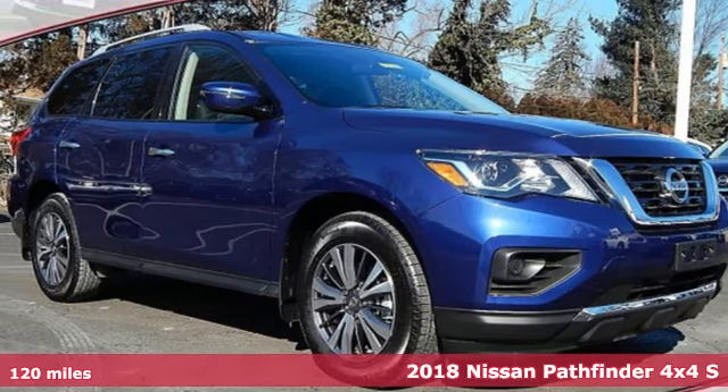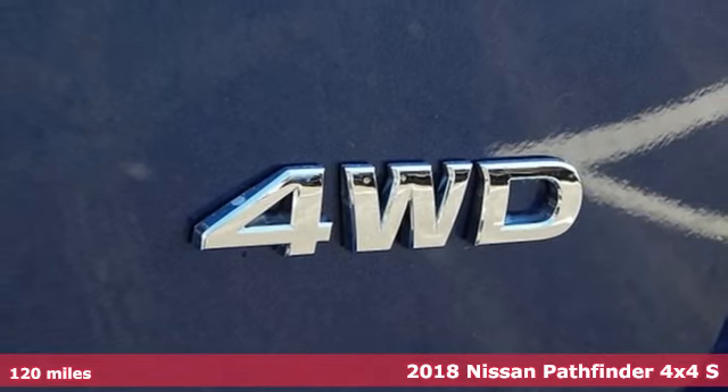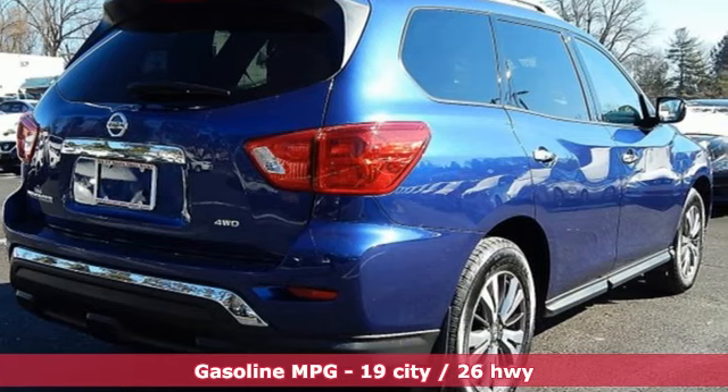Here's a certified 2018 Nissan Pathfinder. Leave no child, nor boat, nor trailer behind in this Pathfinder, thanks to its comfortable seating for seven and strong towing capability.